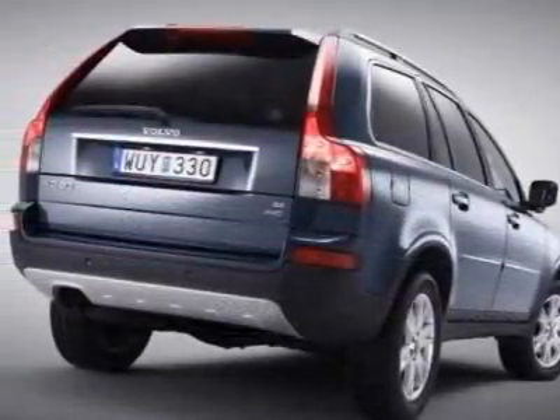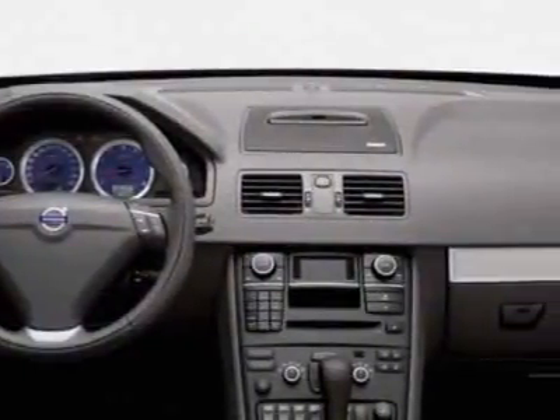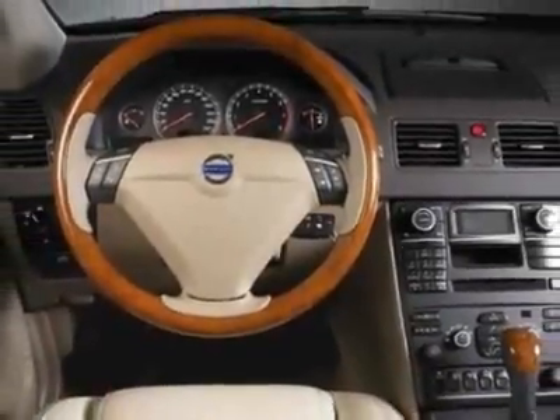This XC90 boasts a 3.2-liter M96 engine. Additional options for this vehicle include power locks, AM-FM stereo, cruise control, and passenger airbag.